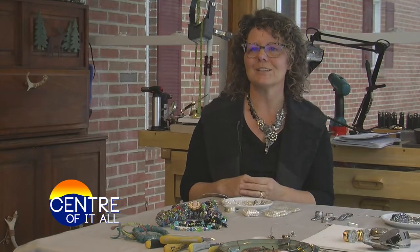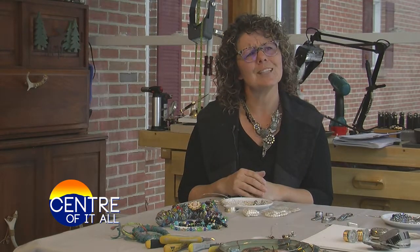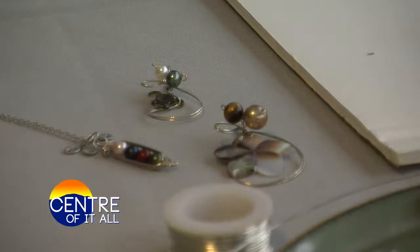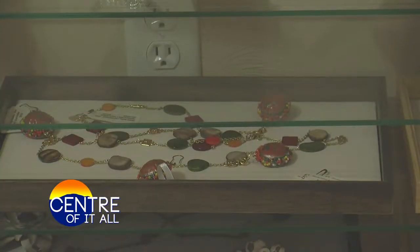And can she make something out of China? Well, yes, of course I can make something out of China. Can she do this? Can she do that? And it's like, well, I've never tried that, but I'll try. A lot of time, effort, care, and research goes into every one of her creations.